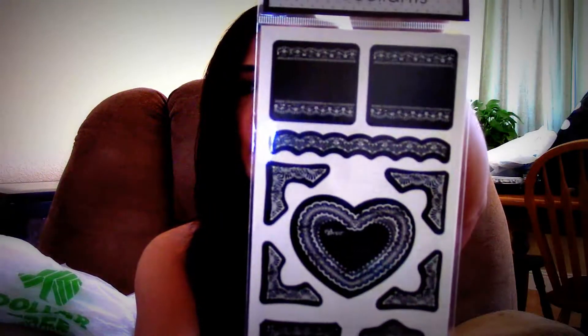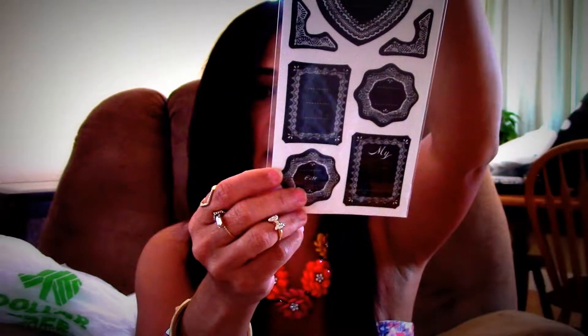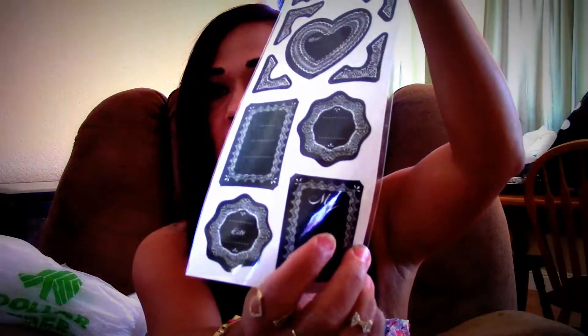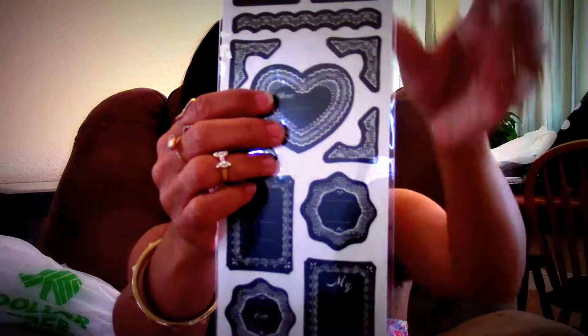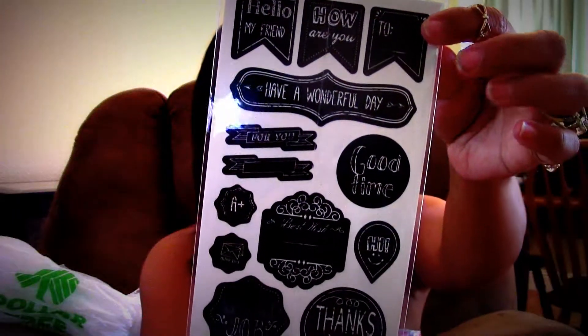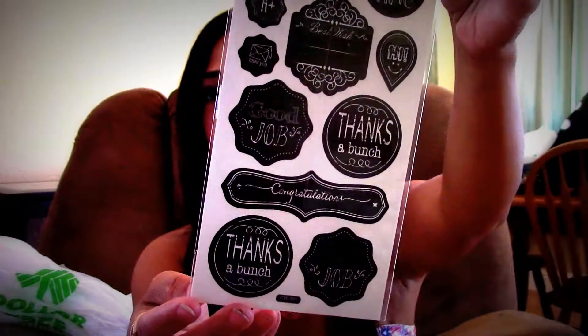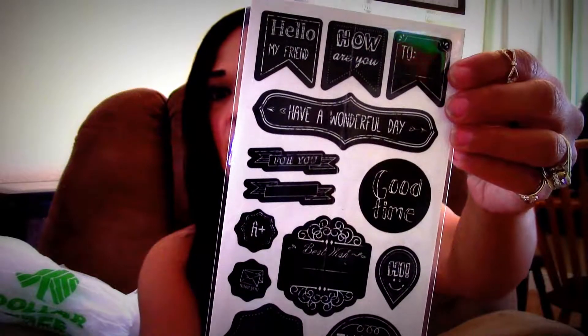These ones are really cool. I already started using them in my Hobonichi — I used this one. I thought they were really, really cute. This one says 'my lovely family' and then it just says 'Dear...' I thought, how adorable. This one says 'Hello my friend, how are you? Have a wonderful day. Thanks a bunch.' These are awesome. I saw something similar that were $3.99 at Target, and these were a dollar a box. So I picked up several of those.